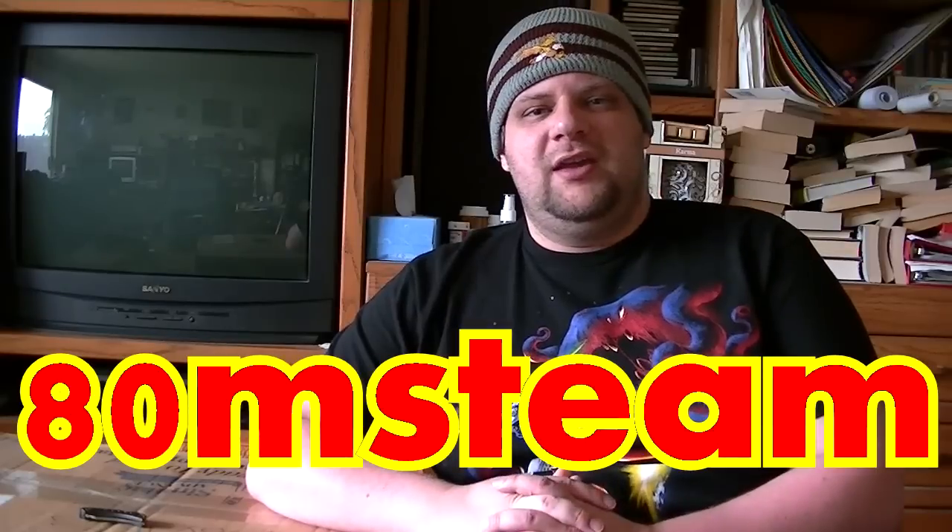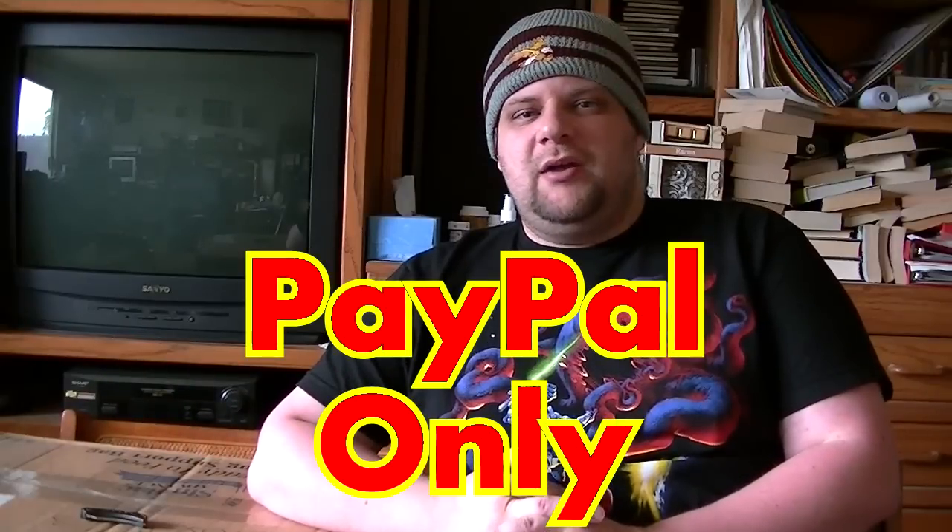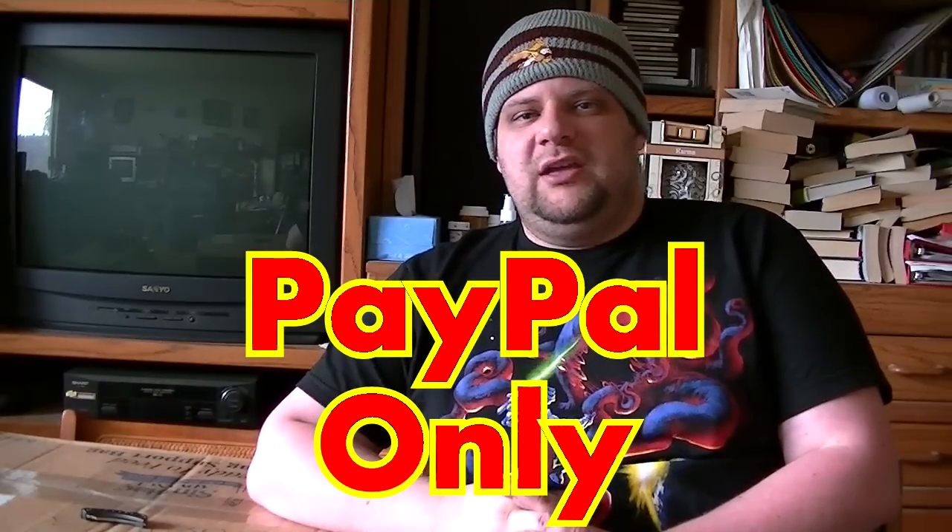All these things are going to be going up for sale on eBay and my eBay username is 80MSTEAM — that is 80MSTEAM. Payment is by PayPal only, payment is due within five days. If you have zero feedback, go bid on someone else's stuff. If you have feedback between one and ten, email me first so I know you're a real person, but other than that, happy bidding.